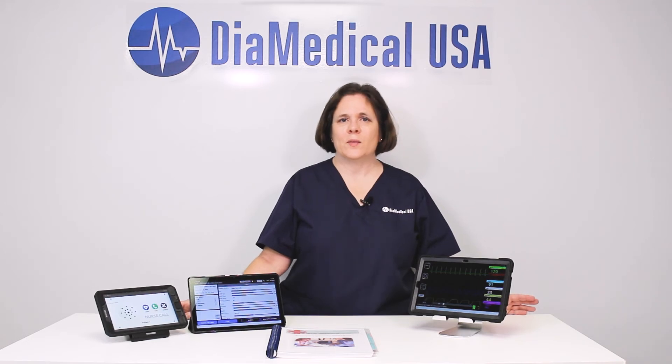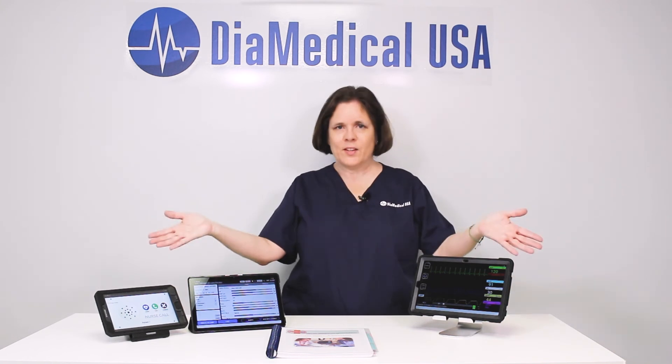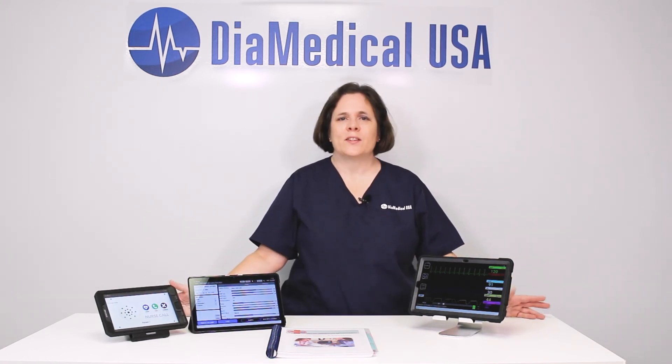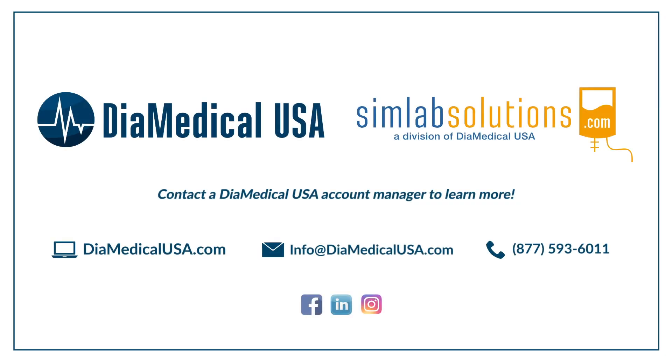DIA Medical's mission is simple: to improve the quality of healthcare by providing innovative tools like SimVS to educate the next generation of medical professionals. This was Tuesday Teachings, helping to bring our products into your practice.